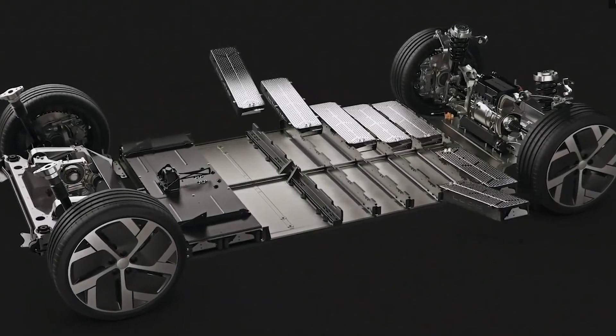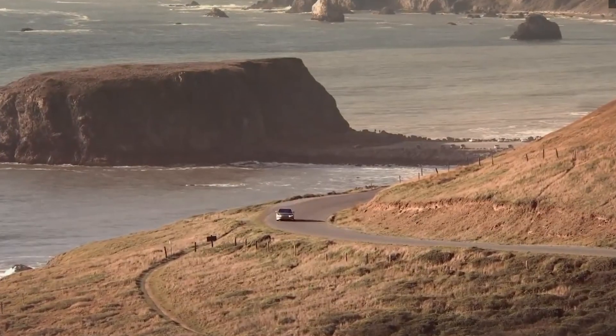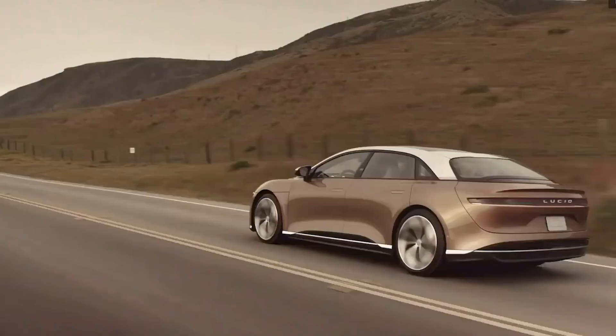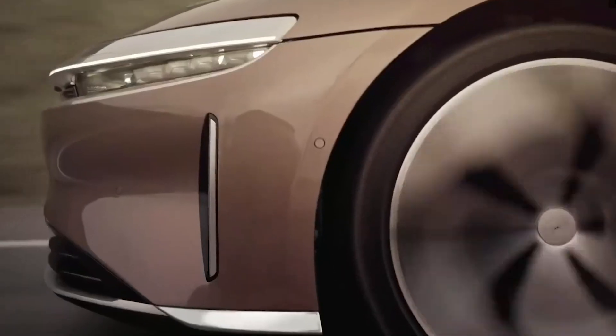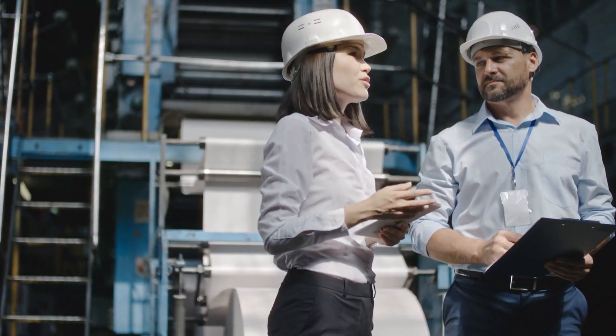It looks like Tesla needs to take notes from Lucid now. The battery cells that power Lucid's vehicles are exactly identical to the ones that'll be used for energy storage, which is why these batteries can be repurposed by giving a second life as energy storage for residential and commercial regions. According to chief engineer and senior VP of product Eric Bach, the company has already constructed a prototype of a 300-kilowatt-hour battery storage system at its engineering lab.